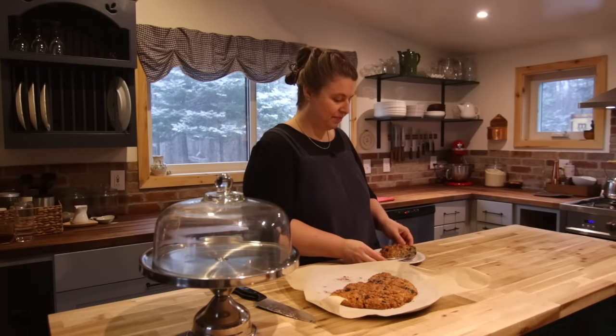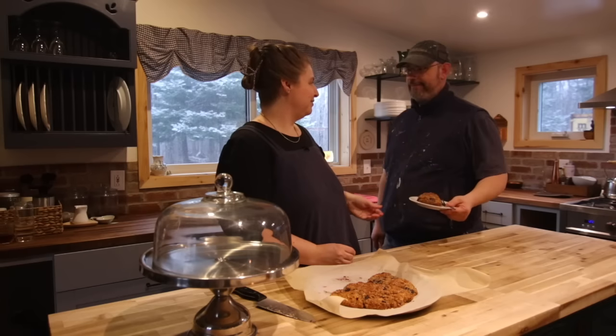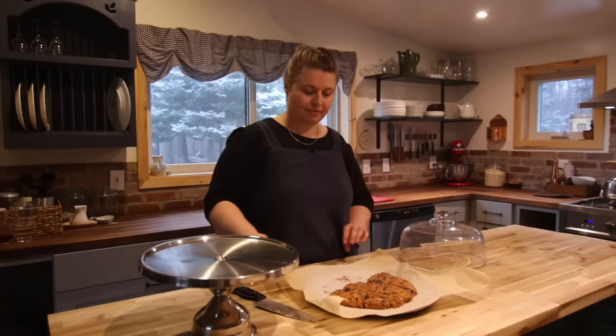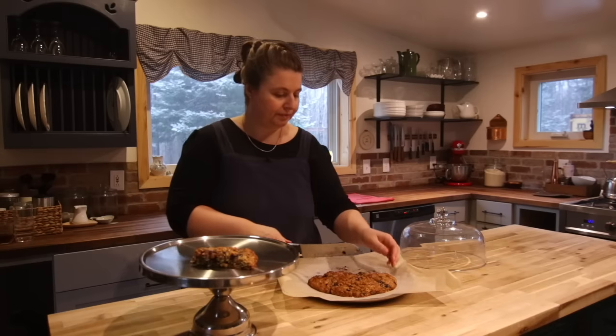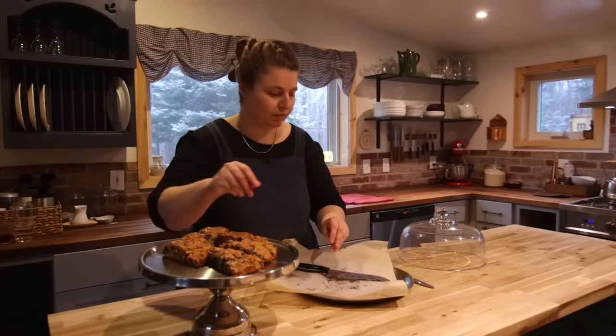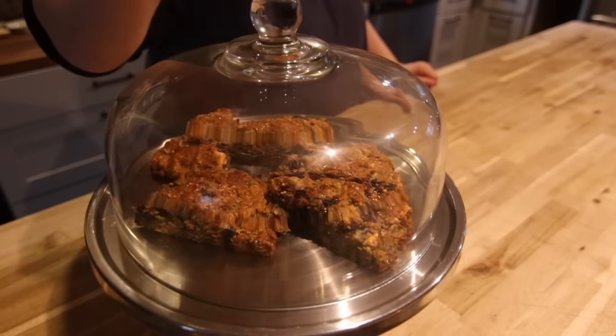Daniel is finishing some remodeling in the back of our house and he stopped by the kitchen for a scone before he gets back to it. I love keeping scones under this cake dome — it makes me feel like I own my own coffee shop.